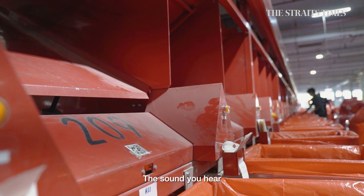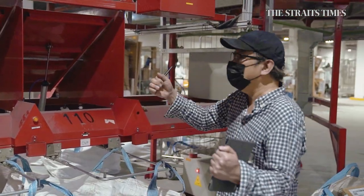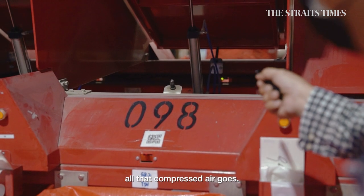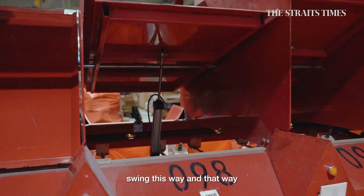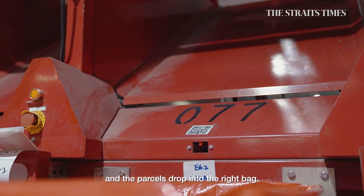The sound you hear is the sound of air opening and closing valves, and this is where all that compressed air goes. From here, the gates swing this way and that way, and the parcels drop into the right bag.